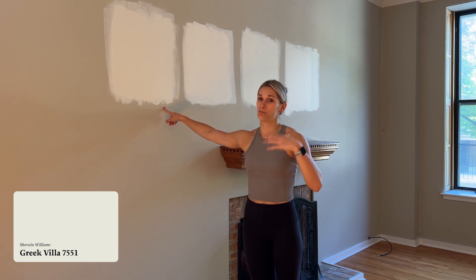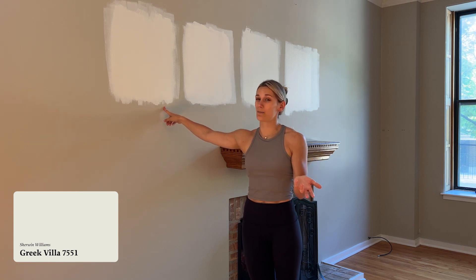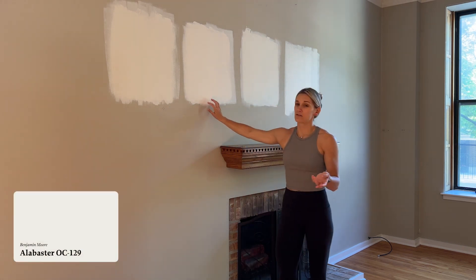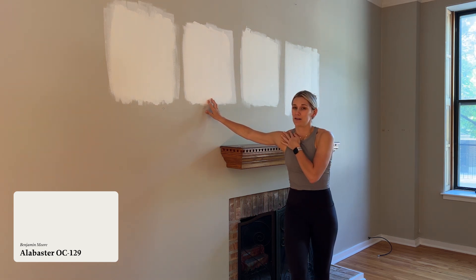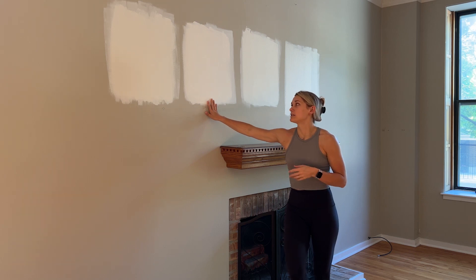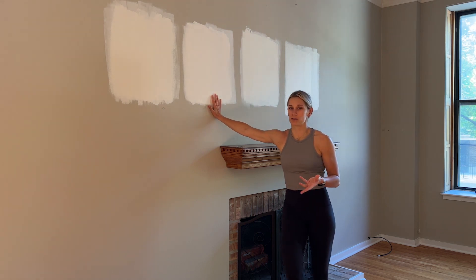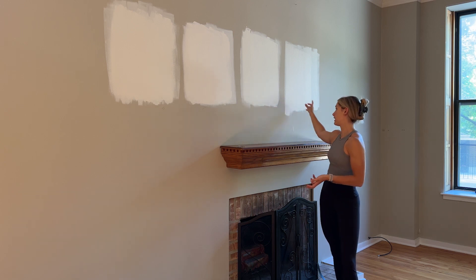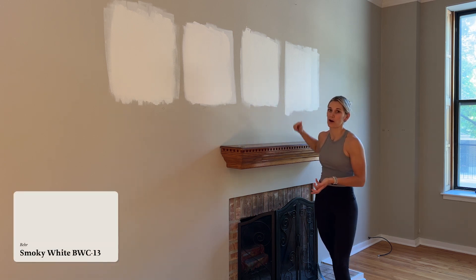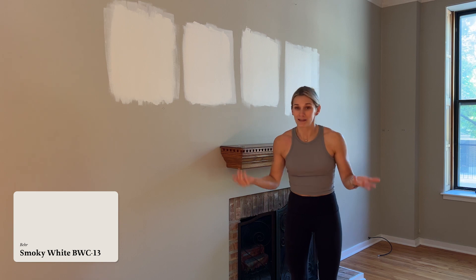Green Villa leans more yellow for me in here — not my favorite. Alabaster, this is Benjamin Moore's Alabaster. Pretty sure Sherwin-Williams has an Alabaster too. This leans more pink in person; I don't know if you'll be able to tell on camera. White Dove leans more green — probably my least favorite out of these four. And then I have Smokey White, this is by Behr. It probably looks the brightest on camera but is actually the darkest sample — funny how that works.